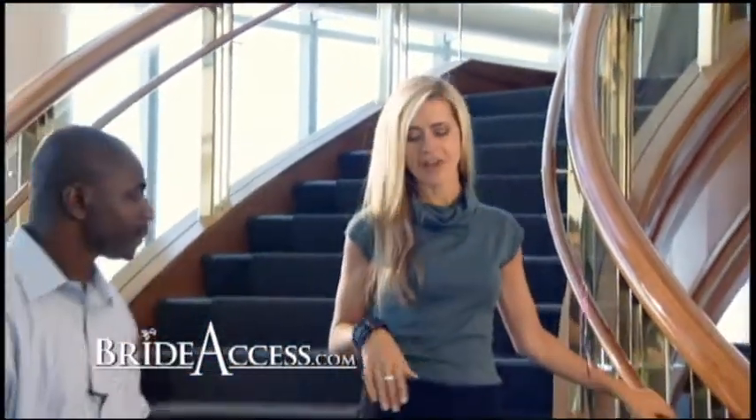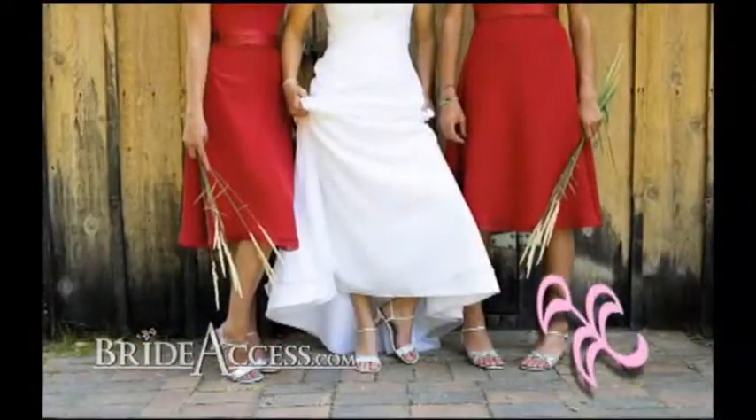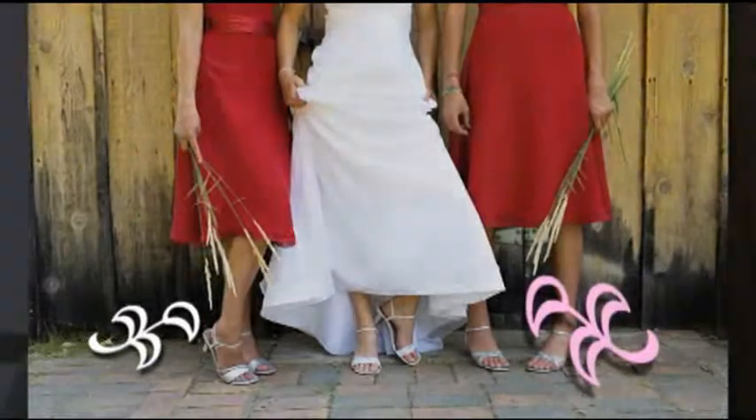Bridesmaids — they're our sisters, our closest friends, the people who've had the hugest impact on our lives and we want them to look fabulous. Well, to help you do that, we have Eddie here from Modest by Design. Thanks for joining us.